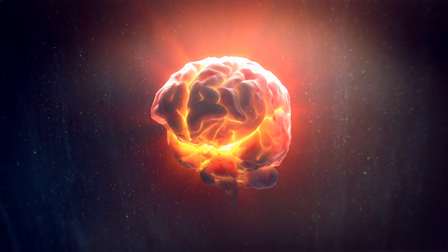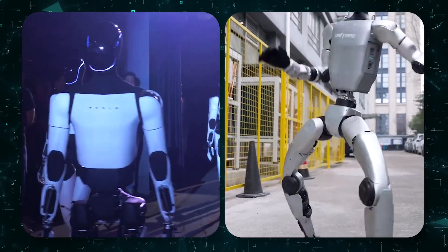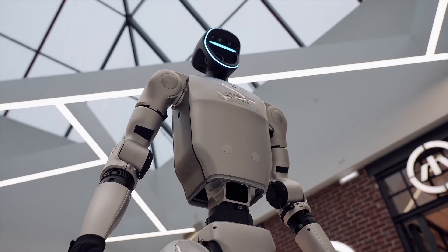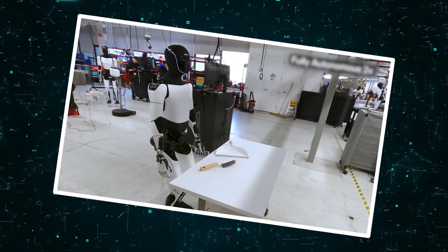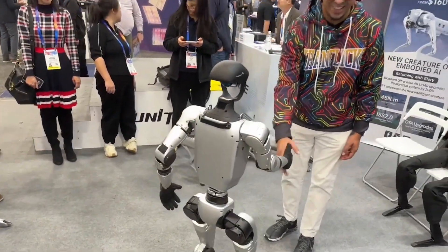Your brain is lying to you. When you see Optimus stumble or G1 throw a spinning kick, you instantly pick a favorite. But you're wrong. Today, we expose the surprising truths behind their design, purpose, and future, and what they mean for you.